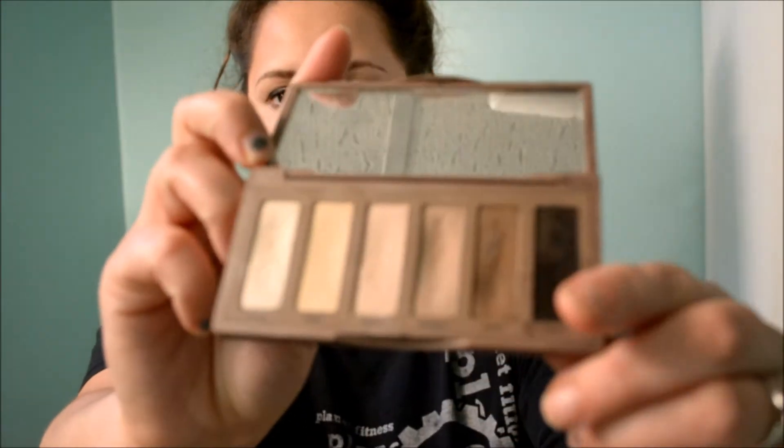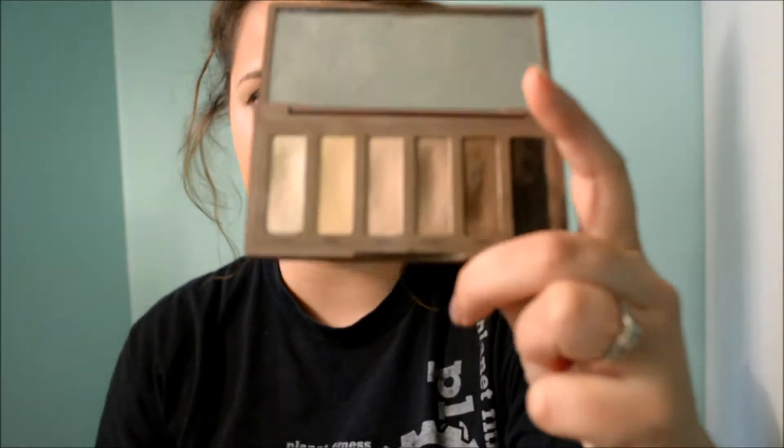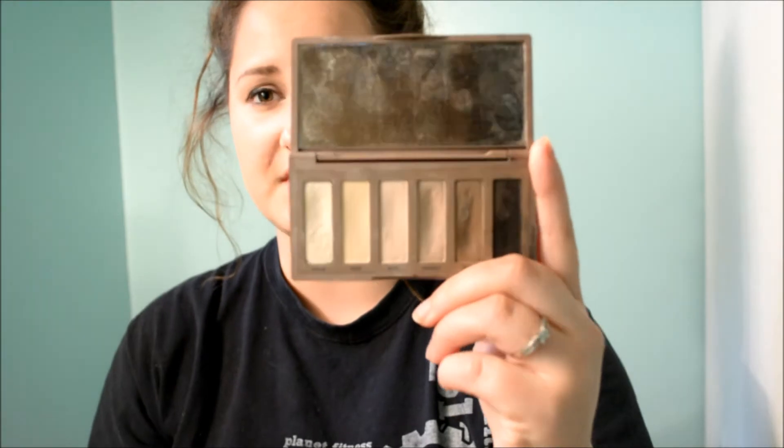The next is my Naked Basics palette, and I just love this palette. On a day-to-day basis I use this almost every day unless I'm doing something special. In the summertime I really don't go crazy with my makeup — I try to do it as fast as I can because a lot of the time I'm just outside playing with my daughter. So I just do a really easy neutral eye using this.